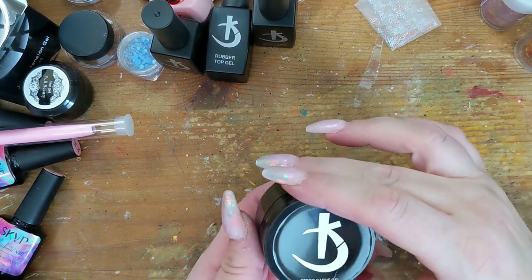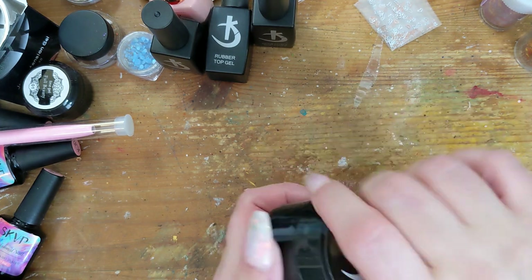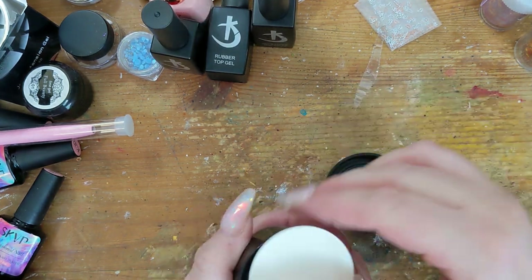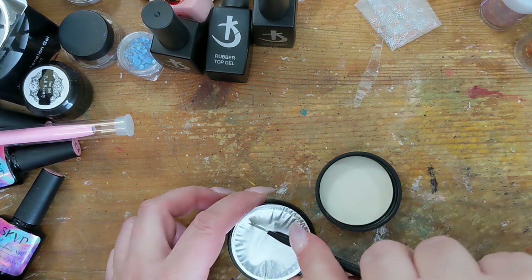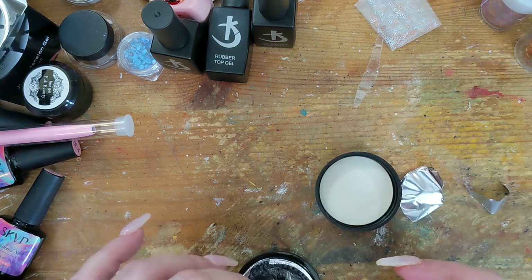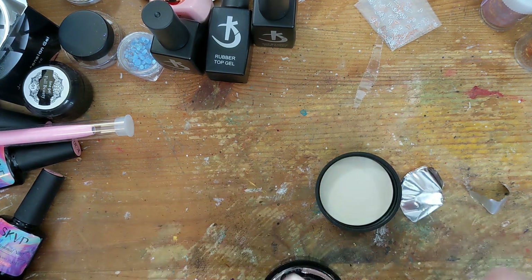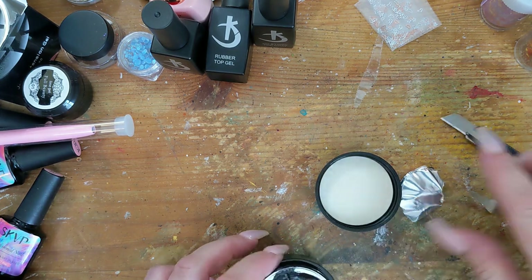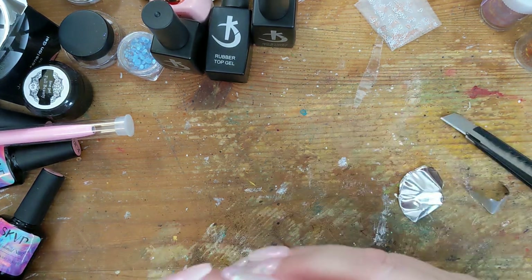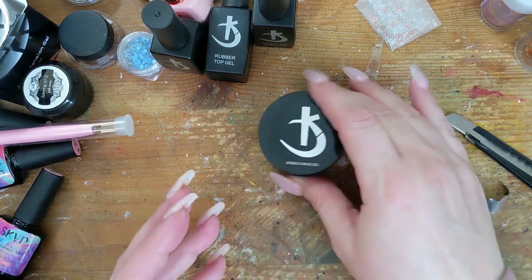The other thing from Cody is this sterile carve gel. You can basically carve it into anything on your nail, and you can also use it to secure your tips. I've used similar products before but not this brand.